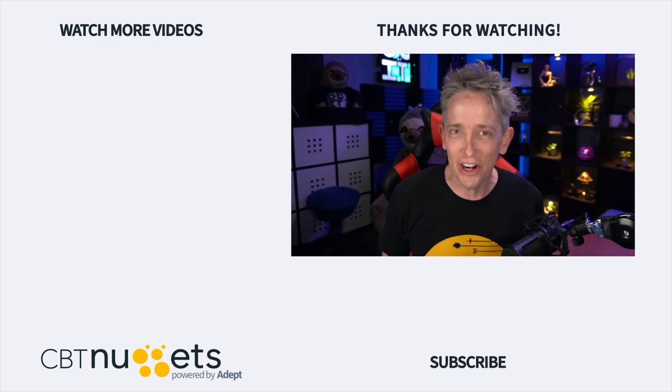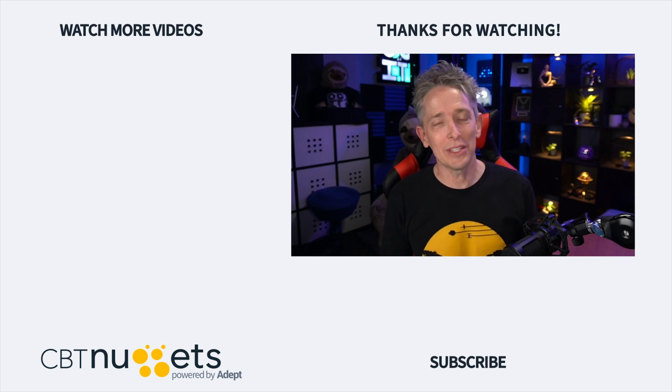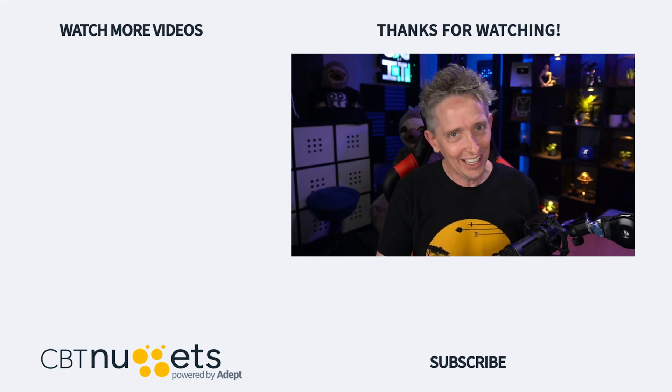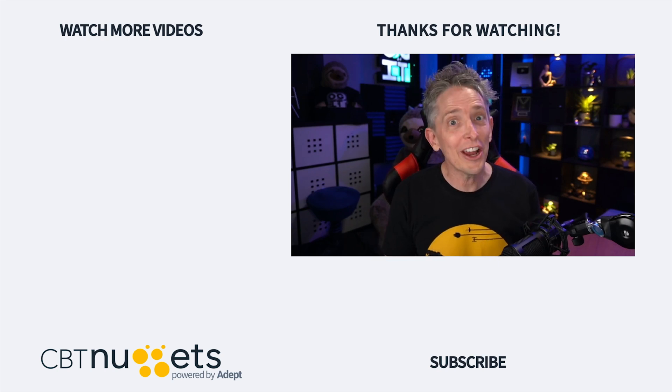Thanks for watching — subscribe right here to get the latest information from CBT Nuggets. And if you're new to or considering a career in the world of IT, head on over to CBT Nuggets and sign up for a free trial.